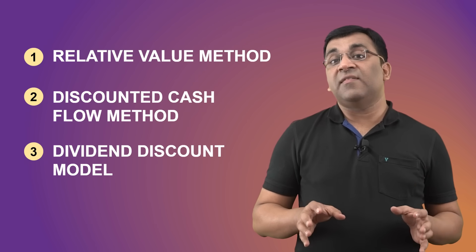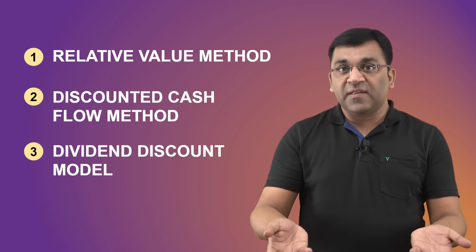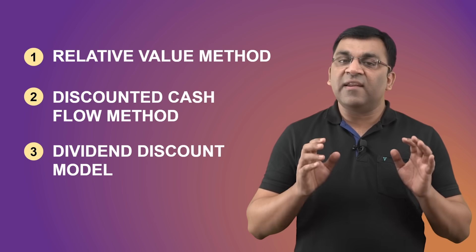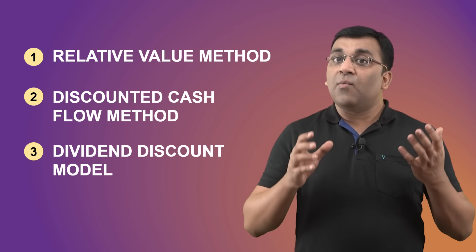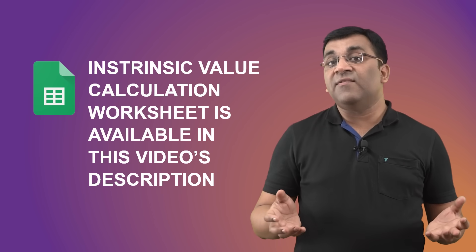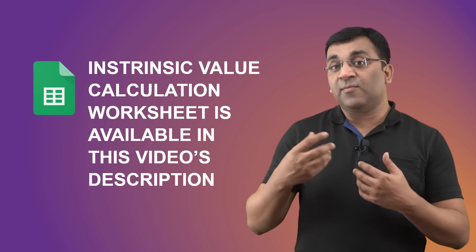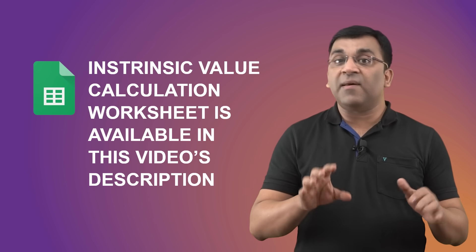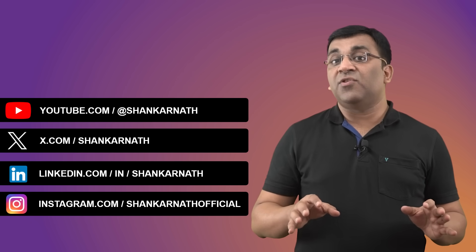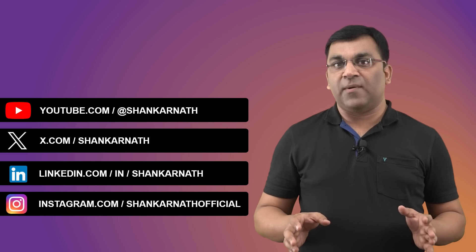So we've covered three methods in this video. Although all of them require some estimations and assumptions, the wonderful part is that they give an investor a great starting point to understand the probable value of a business. I'm leaving a simple Excel sheet in this video's description for you to get a better idea of what I've explained today — hopefully you'll make the best use of it. Once again, thank you for your time. Do share this video with your friends, don't forget to subscribe to my channel, and I'll see you three days from now.